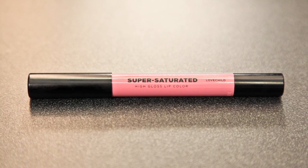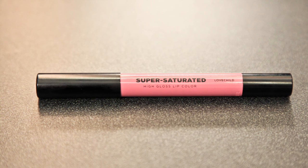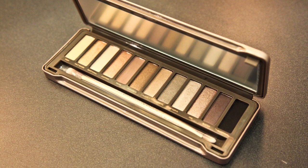Pink lips are hot again this spring, and Urban Decay's super saturated high gloss lip color in Lovechild is gorgeous. Plus their Naked 2 eyeshadow palette has every neutral brown shade you'll need.